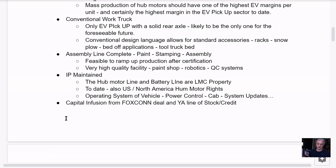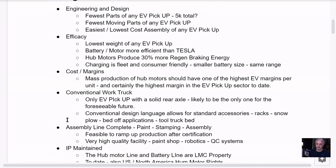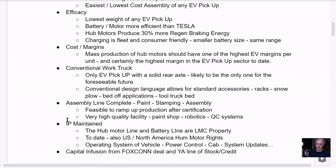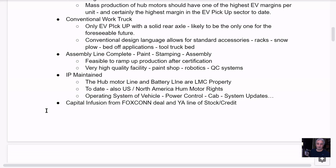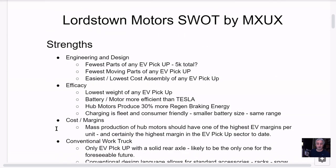The last strength is the capital infusion from the Foxconn deal. I believe next month when they sign, Foxconn is going to buy $50 million in stock — you can look that up for exact numbers — and they have the YA line of credit. We need a bump up in the stock price to use the YA line of credit, but I think as these catalysts form they'll be able to implement that. There are a lot of strengths here in the engineering, efficiency, low cost, high margin product, conventional design language, high quality assembly line, and IP retention.